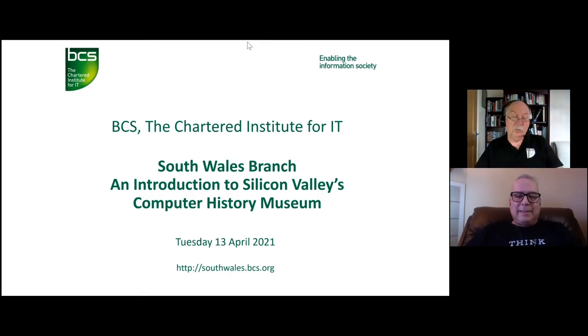Just a couple of announcements: this is our 10th virtual presentation, which includes a virtual tour of the Computer History Museum in Silicon Valley, California. Our next presentation will be on the 12th of May — another virtual tour of the Port Talbot steelworks site, a joint IAT presentation with the South Wales East branch.